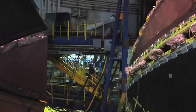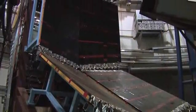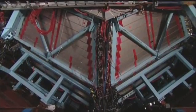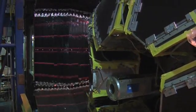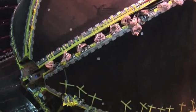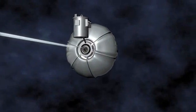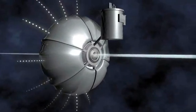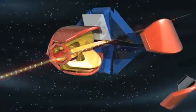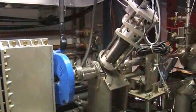Hall B is the smallest of Jefferson Lab's three experimental halls. It is 98 feet in diameter and 65 feet from floor to ceiling. It is equipped with a CEBAF Large Acceptance Spectrometer, or CLAS. It is shaped like an elongated sphere with a beam entering the target through a recessed notch. When the beam interacts with the target, the particles coming from the target are spread out by a large superconducting magnet and are recorded by the layers of detectors in the sphere. Hall B routinely collects about 2 terabytes of data every day during an experiment run.